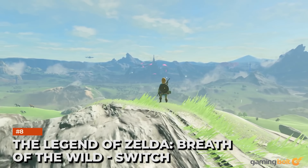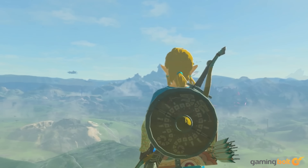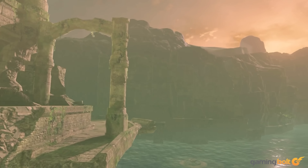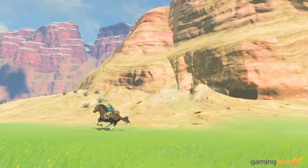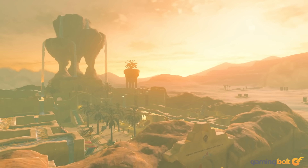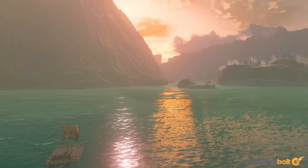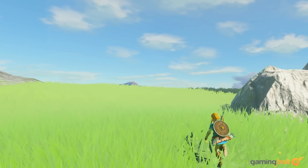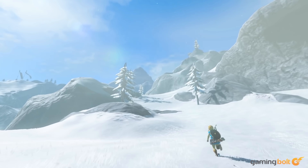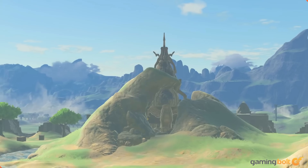The Legend of Zelda: Breath of the Wild, Switch. When Nintendo announced that the Switch would have a mobile-grade NVIDIA Tegra GPU driving its games, many were understandably worried that the console would struggle with graphically demanding titles. But Breath of the Wild proved to be a bold answer to that notion and a strong testament to the power of the Switch. Apart from rendering huge chunks of the map at once, Nintendo also pushes the Switch's CPU with a bevy of physics interactions within the environments. The performance is not always the best, but it's certainly impressive considering the hardware it's running on.